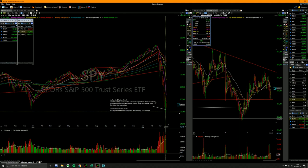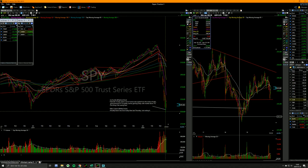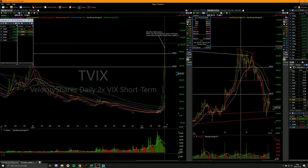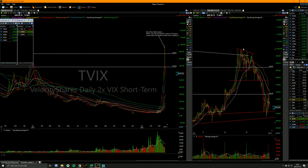This is where TVIX peaked at 1,000. And after it peaked at 1,000, spies went lower, but TVIX didn't take out the highs for the day. TVIX went to 9.97 — it couldn't even take out the highs for the day.